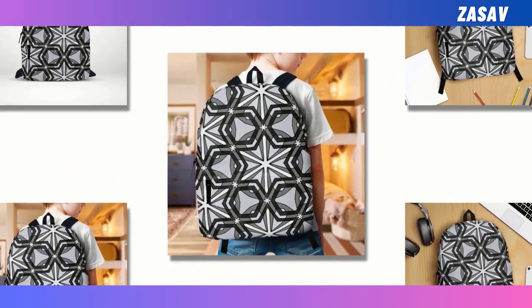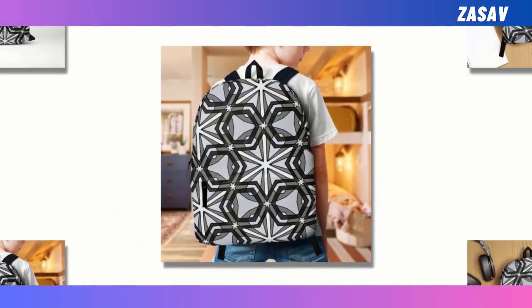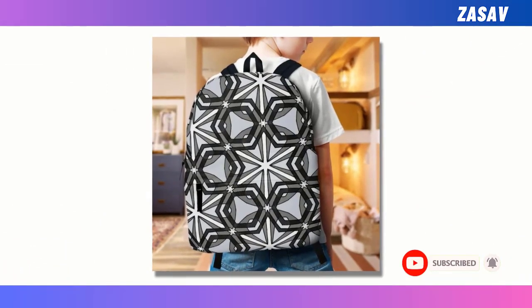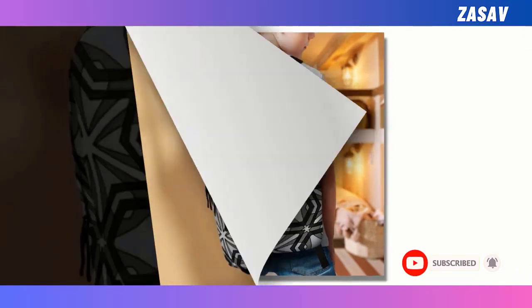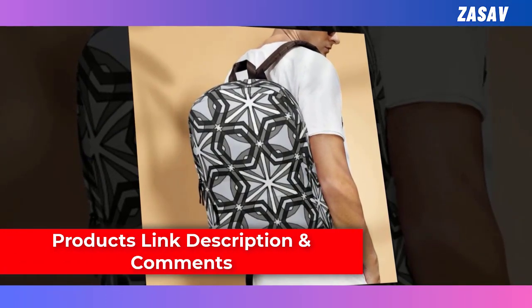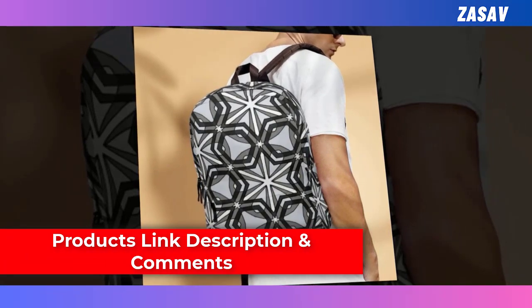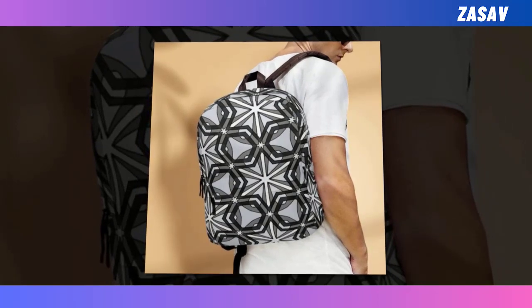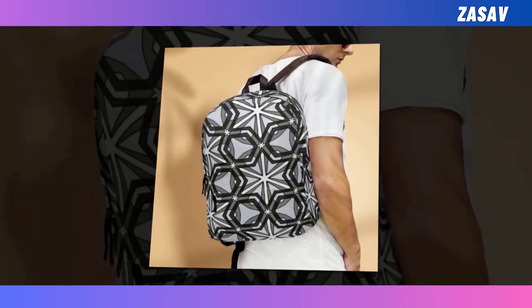With its generous capacity and intelligently designed compartments, it effortlessly accommodates your laptop, keyboard, wallet, and all your essentials, ensuring you're always prepared for whatever the day may bring. Crafted from high-quality polyester fabric, this backpack withstands the test of time while prioritizing your comfort with its ventilated construction — say goodbye to sweaty backs and overheating, even on the busiest of days.